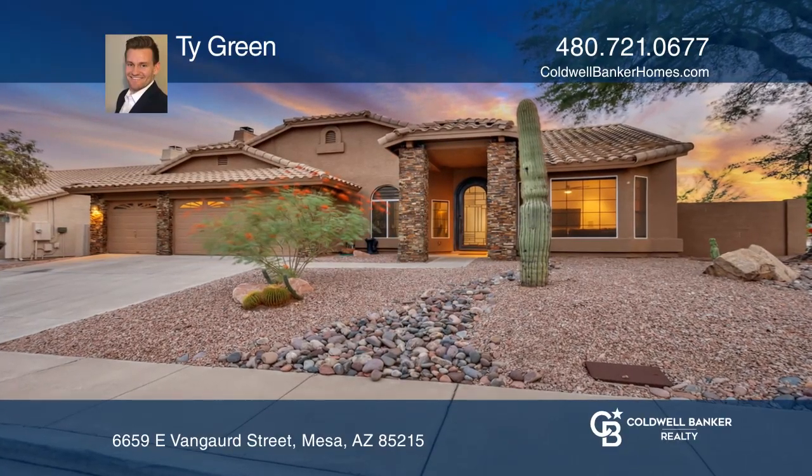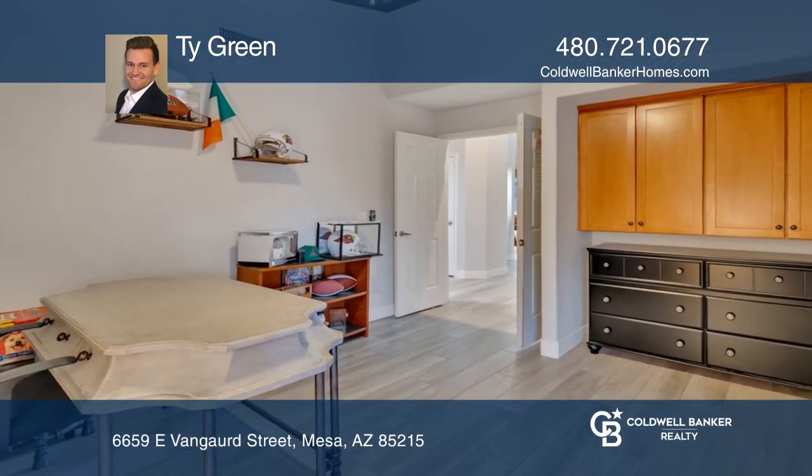You have to see this beauty. It has been highly upgraded and is an entertainer's dream.